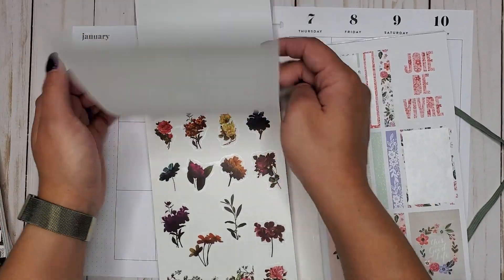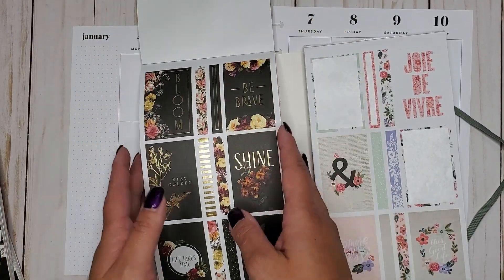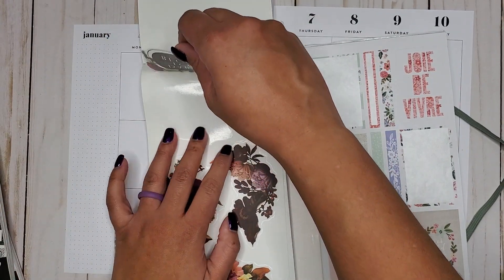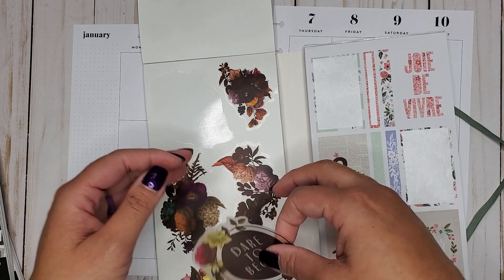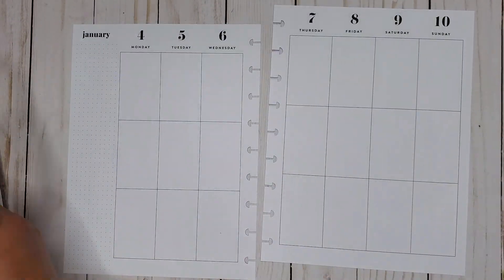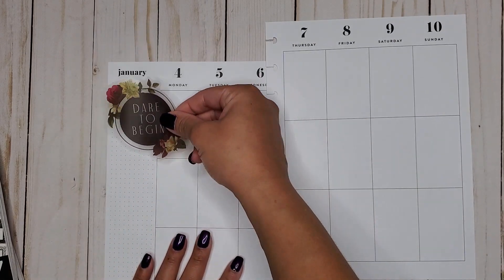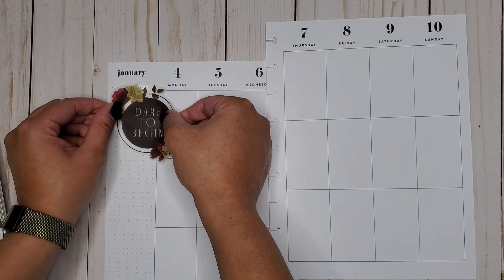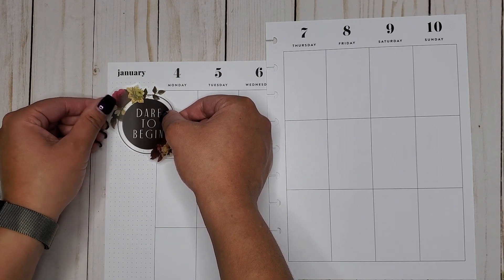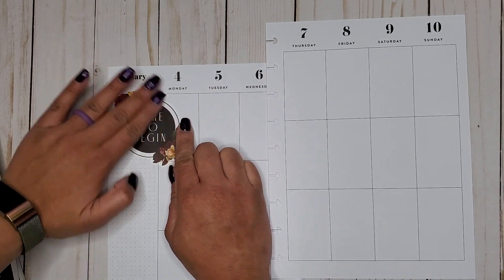The first sticker I just saw that I'm definitely using is this 'Dare to Begin.' I feel like that's perfect as we're officially really in 2021. This is our first spread that is all 2021, so I'm going to put this 'Dare to Begin' right over here. Oh my gosh, I just love these colors.